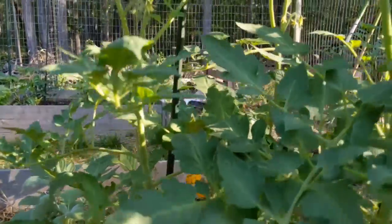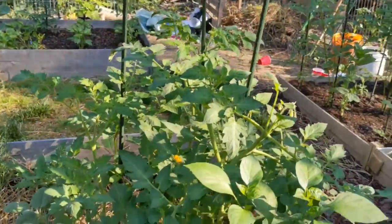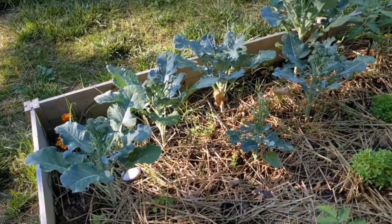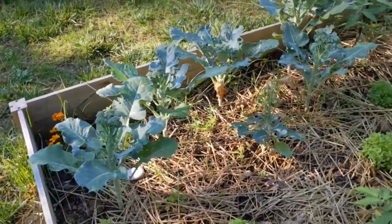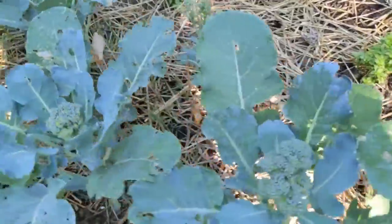I just pruned all my tomato suckers and I can see some that have already popped out in just three days. Our broccoli is going to get harvested this week — probably this morning. You can see it's starting to separate, which means it's about to start to bolt, so I don't want to compromise the flavor.